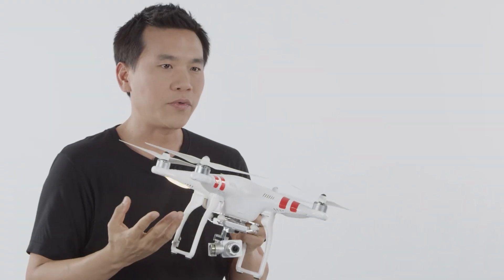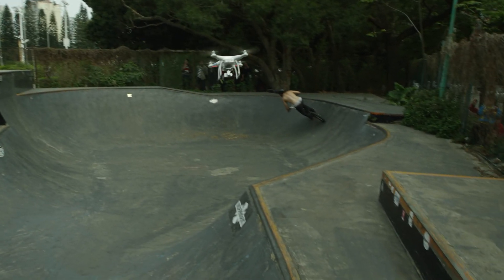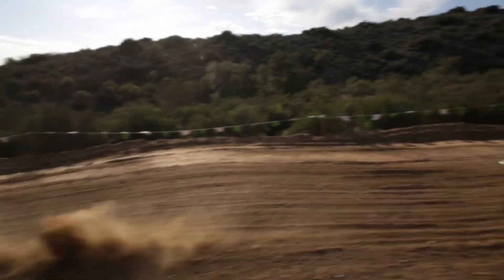The Vision Plus is a quadcopter, which means that it's a remote-controlled aircraft with four propellers. In the past, these were very difficult to fly, but recent advances in technology have changed that completely.